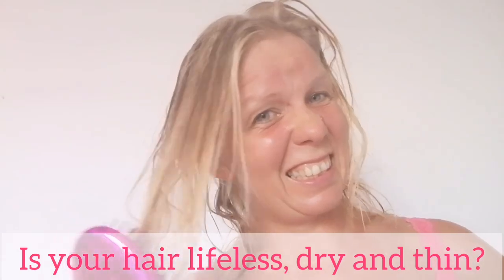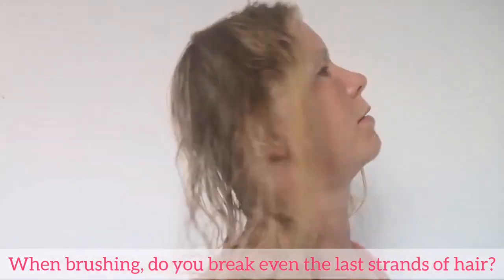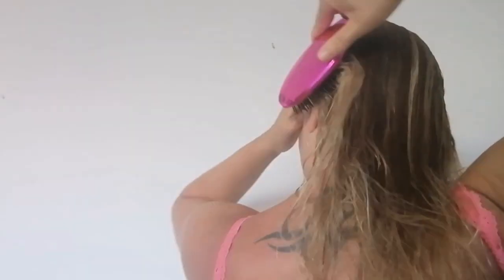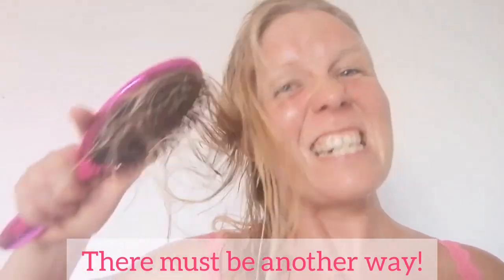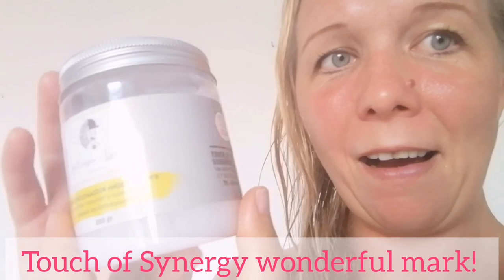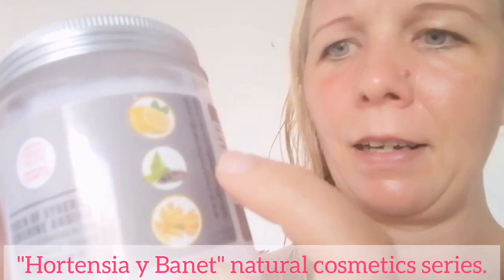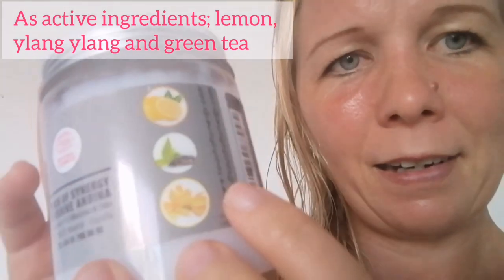Is your hair lifeless, dry and thin? When brushing, do you break even the last strands of hair? It's not working! There must be another way. Touch of Synergy — wonderful brand. Hortensia Ibanet natural cosmetic series, as active ingredients: